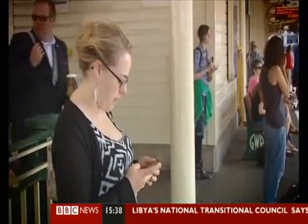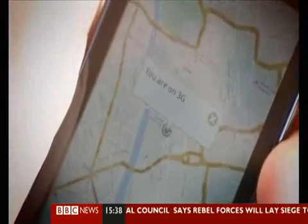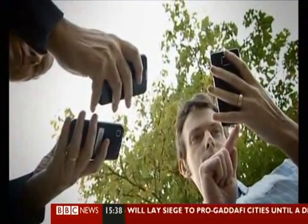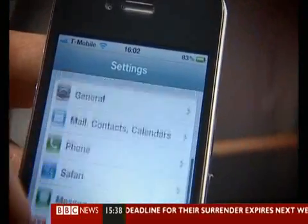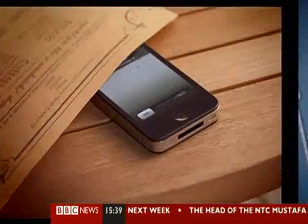One device which is relatively easy to keep an eye on is the smartphone. Lots of smartphones have GPS-enabled map features. The same features that can be used to find a location can also be used to track down a smartphone itself. iPhones, iPods and iPads can be traced for free using Apple's Find My iPhone feature.